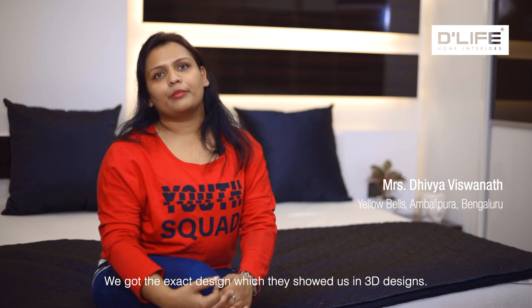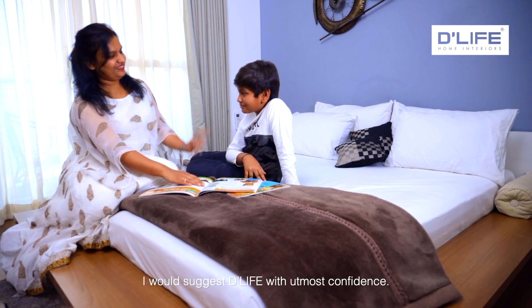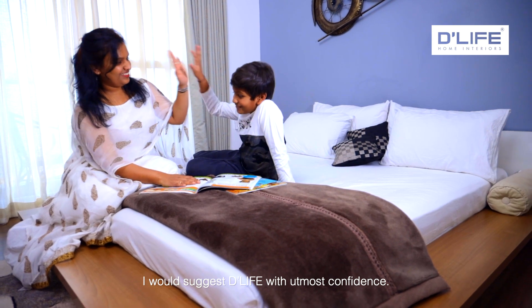We have made the same designs in 3D drawing. It is very friendly and comfortable. I will suggest D-Life with confidence — it is just smart living.